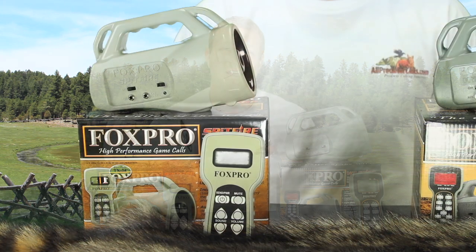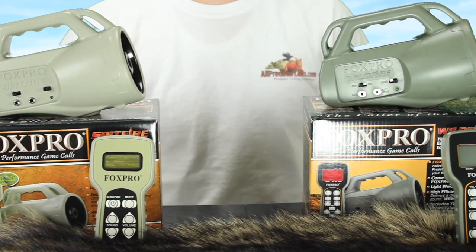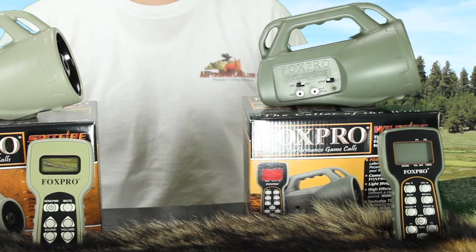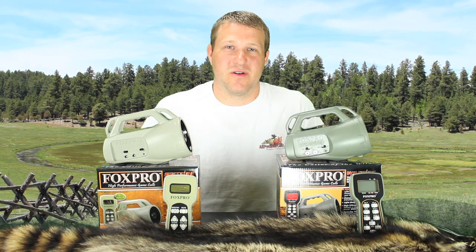The Spitfire and the Wildfire both fall into the category of entry-level calls — they're moderate in their volume. Remember, there are hundreds of variables that will dictate success in hunting. Volume is an important feature but doesn't necessarily mean you'll be more successful just because you have louder volume.